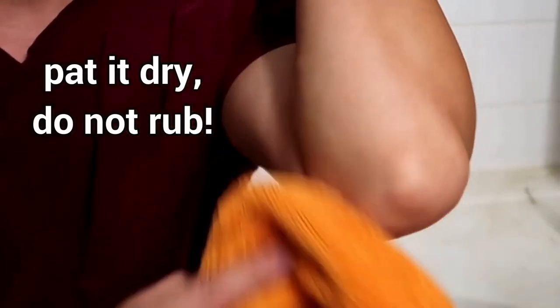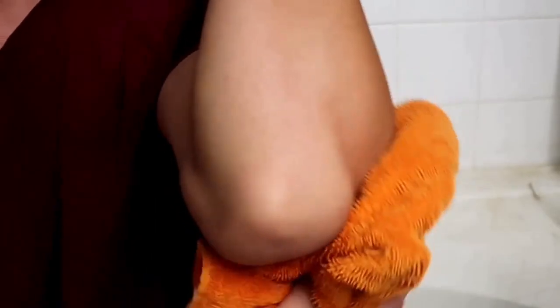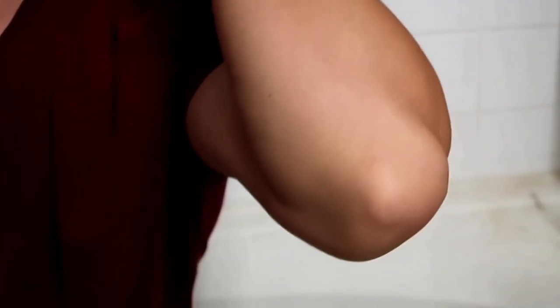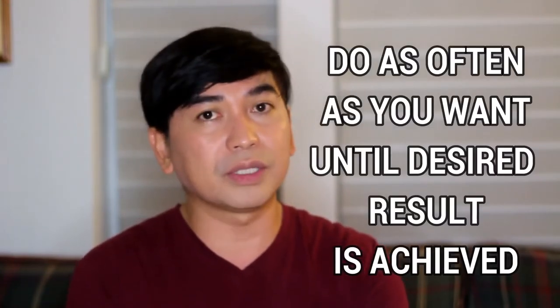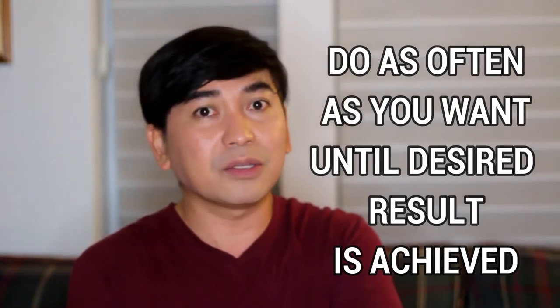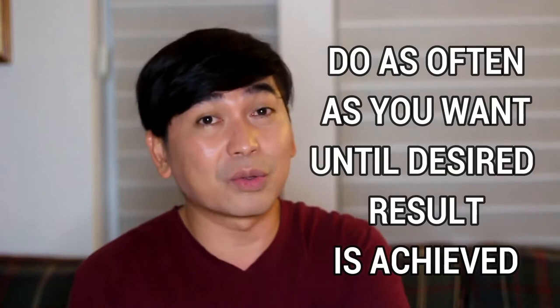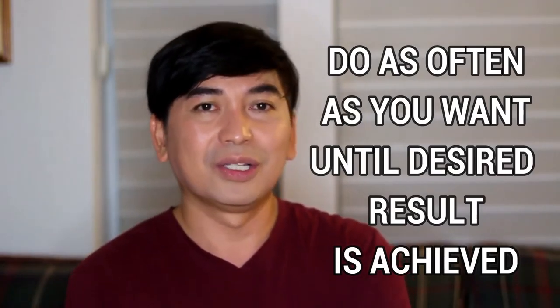So ganun ang gagawin nyo. Just spread it out, then pag nabanlawan nyo na siya, pat it dry — don't rub it, kasi na-exfoliate yan, baka magsugat yung balat nyo pag nag-rub kayo. Just pat it dry hanggang matuyo siya. After that, you will feel the difference — sobrang smooth nung skin. And makikita nyo na nawala yung mga kalyo na nagiging dahilan kung bakit maitim ang siko. Yun lang guys — ganun lang kadali, ganun kasimple.